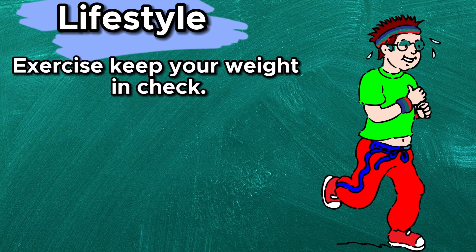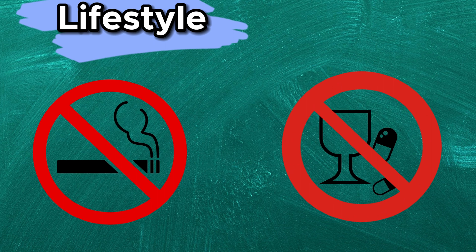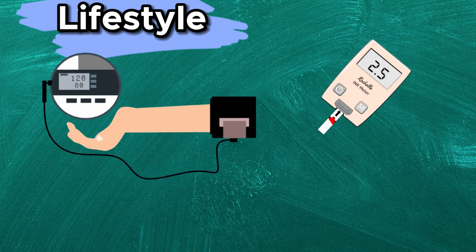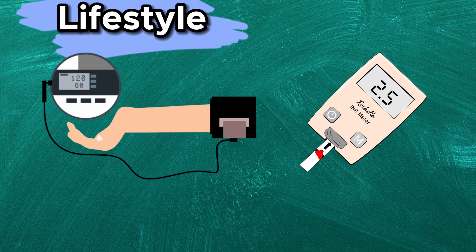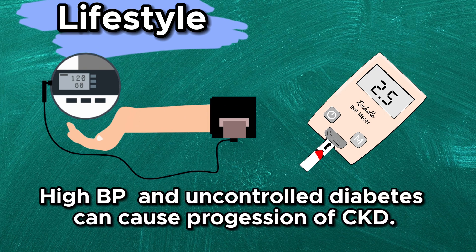Lifestyle modifications are key. Regular exercise not only helps keep your weight in check, but also improves your cardiovascular health. Smoking and excessive alcohol can worsen kidney function, so it's best to quit or limit them. Keep track of your blood pressure and blood sugar levels as advised by your doctor. High blood pressure and uncontrolled diabetes can cause progression of CKD, so managing them is crucial.